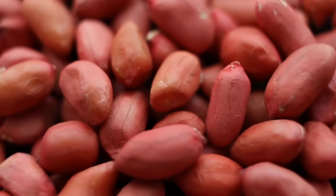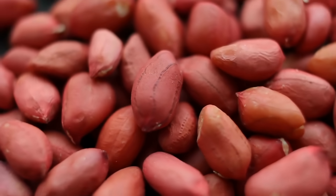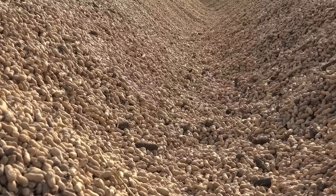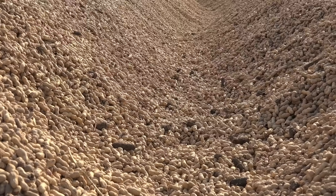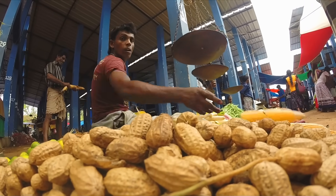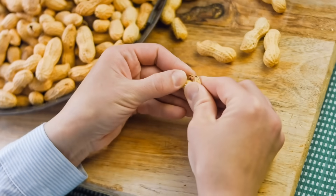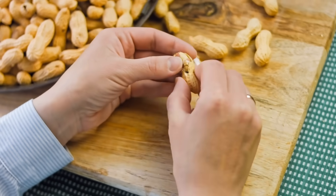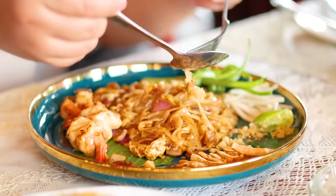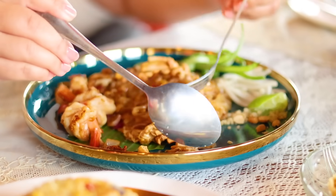While peanuts may not be nuts in the botanical sense, their story is richer and more fascinating than most foods we eat. From their underground growth and global journey to their starring role in kitchens and economies, peanuts have proved that labels don't always define importance. They may be legumes, but in our hearts and on our plates, they'll always be part of the nut family. The next time you crack open a peanut shell or spread some peanut butter, you'll know there's more to this humble snack than meets the eye. And maybe, just maybe, you'll appreciate the peanut a little more — not for what it pretends to be, but for what it truly is.